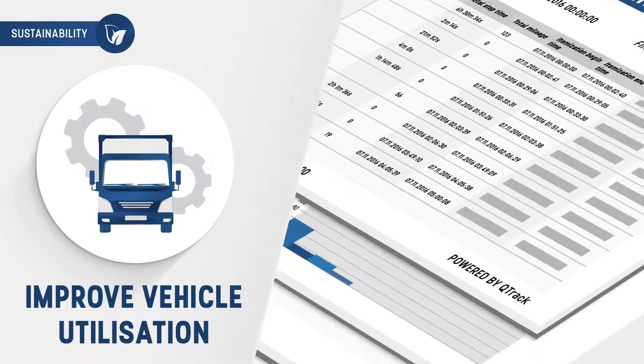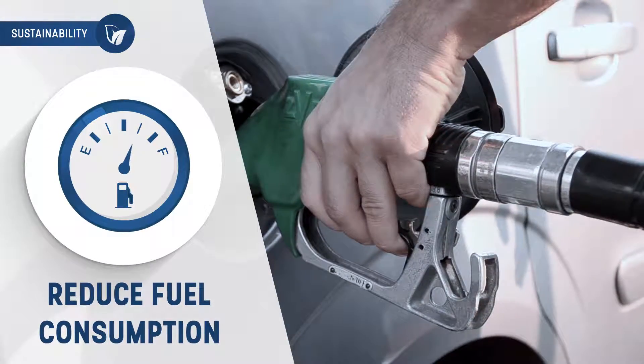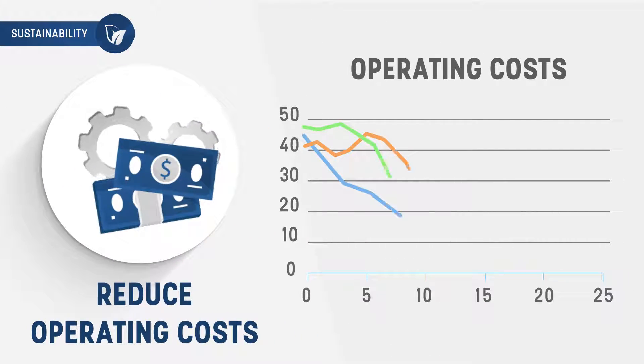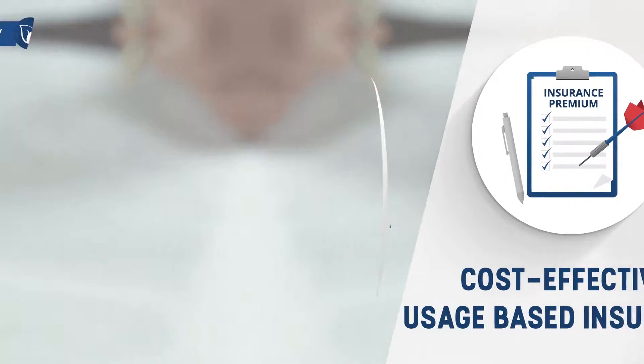In regards to sustainability, our telematics data will improve vehicle utilization, reduce unnecessary running and idling times, reduce fuel consumption with our advanced fuel management system, and, most importantly, promote safe driving, which will not only reduce operating costs but also enable our clients to get the most cost-effective usage-based insurance.